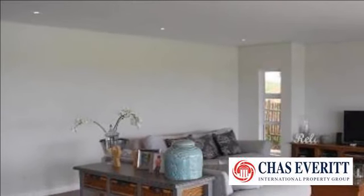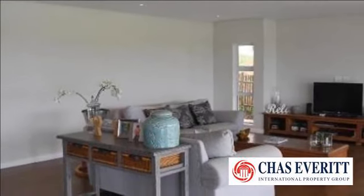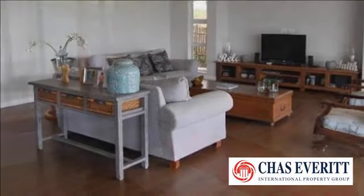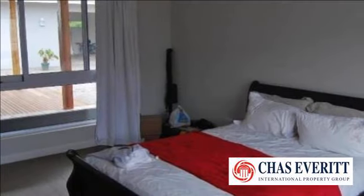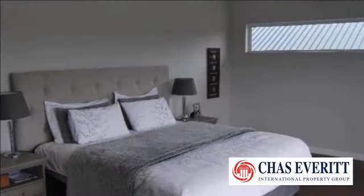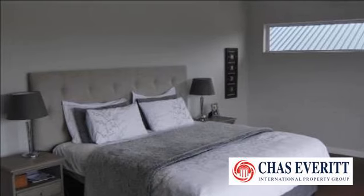Ballito is the pinnacle of what people adore about KwaZulu-Natal and a highly sought-after backdrop for luxury homes on the Dolphin Coast. The coastal town of relaxed flip-flop wearing and bronzed surfers is an envied destination for comfortable living like no other offered along the shoreline of South Africa.